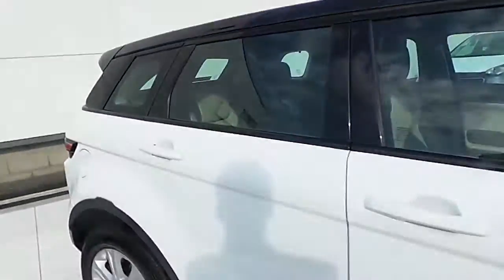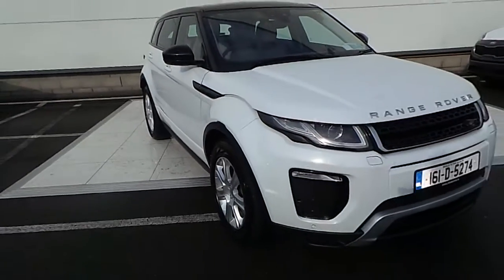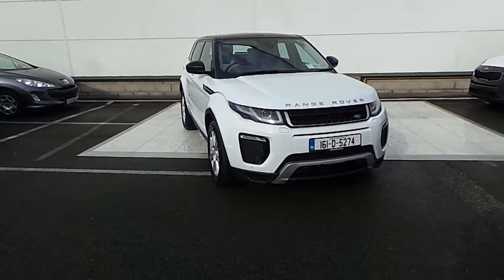If you have any further queries on this Range Rover, please call 01870 1400, or pop in to us here at Airside Retail Motor Park. Thank you very much for viewing.